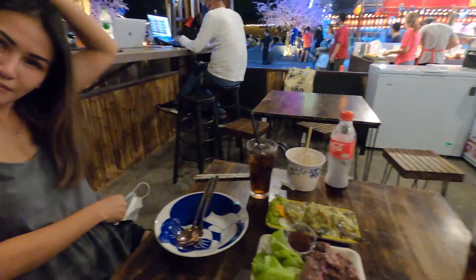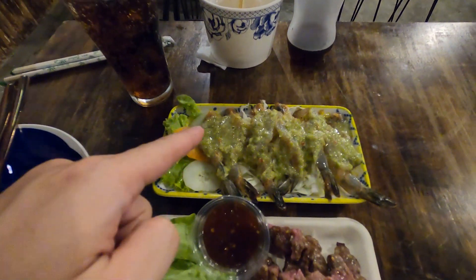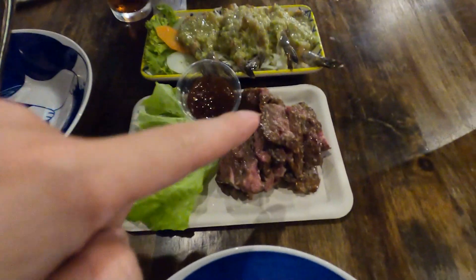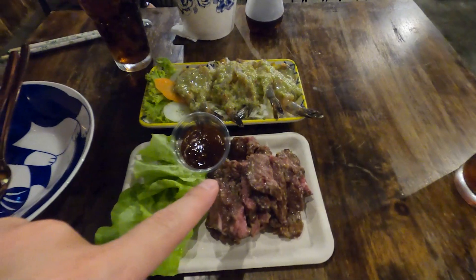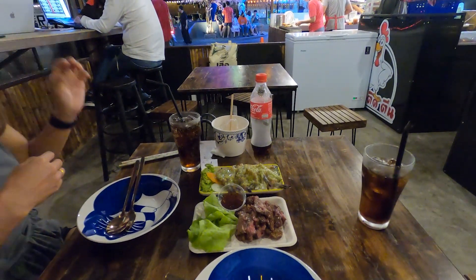We're taking a quick food break right now. We got some wasabi and shrimp, and some grilled beef that you saw grilling on the grill earlier. Taking a quick break and getting some good food.